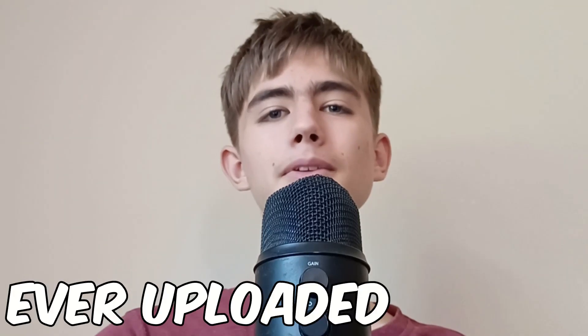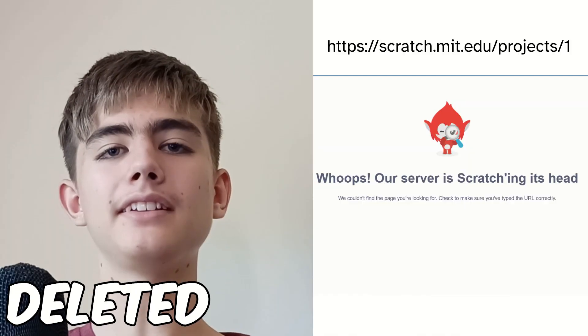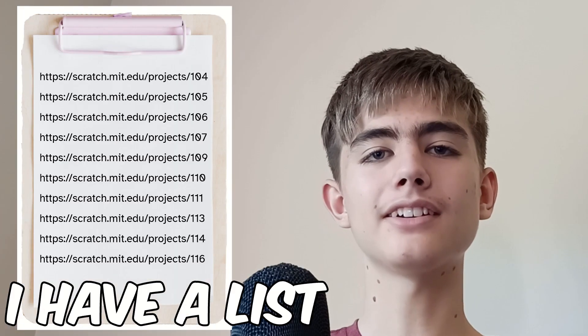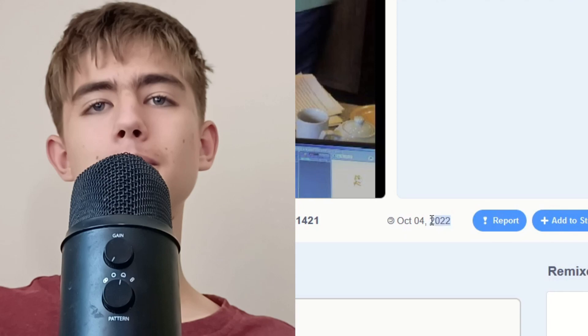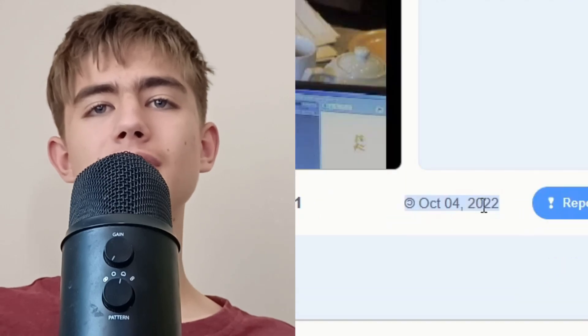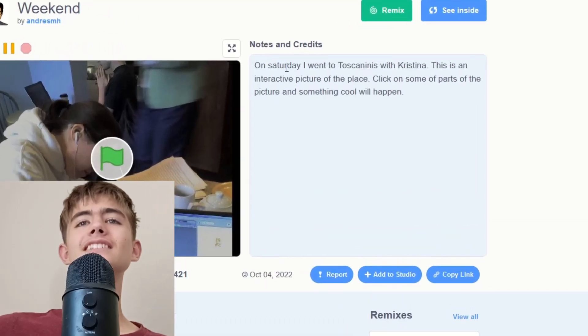What was the first project ever uploaded on Scratch? Sadly, the first ever project has been deleted, but I have a list of the oldest Scratch games ever. This is project number 104. Although it says it was uploaded in 2022, there was an error — it was actually originally shared in 2007. I looked at the API.